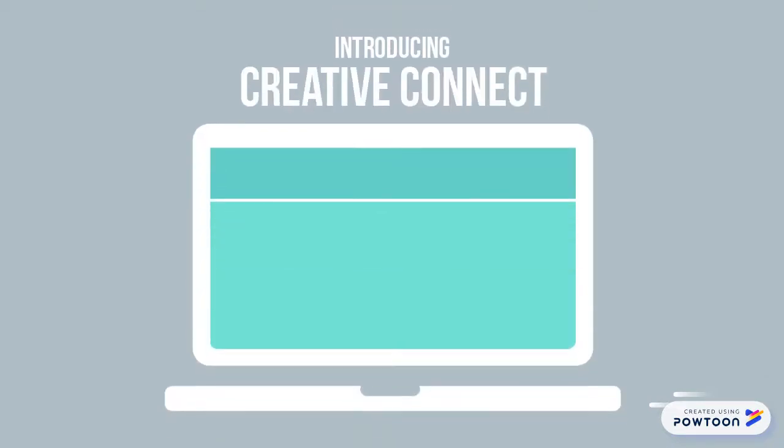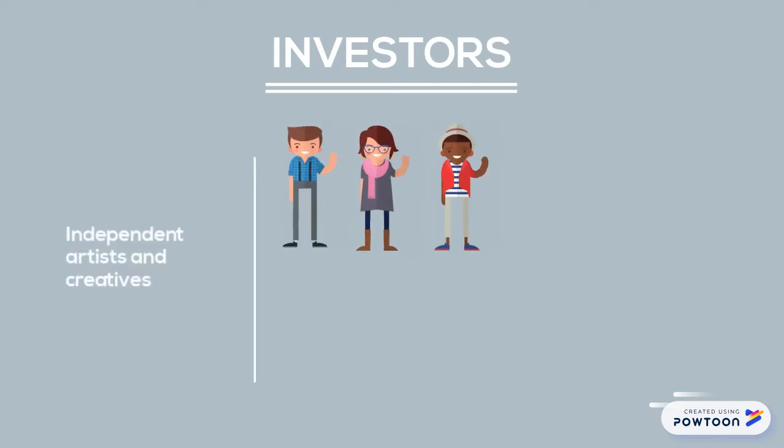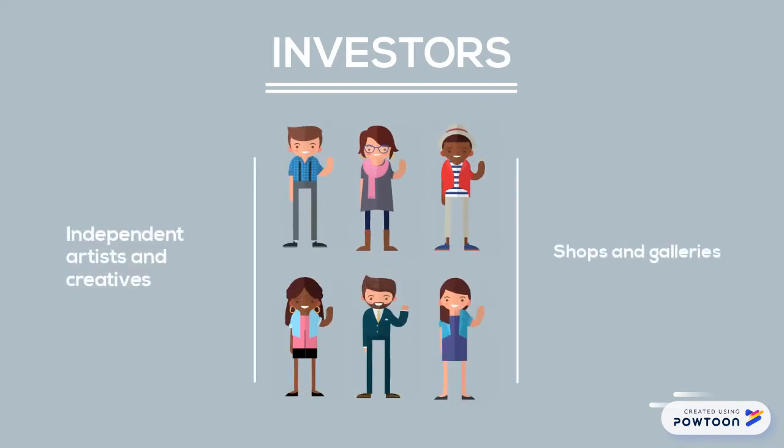Introducing the Creative Connect. Creative Connect connects two groups: first, independent artists and creatives, and second, shops, galleries, and other individuals or organizations in the art world.